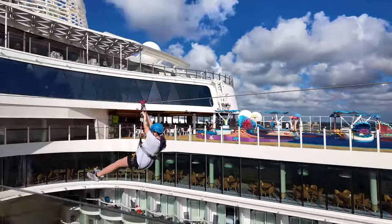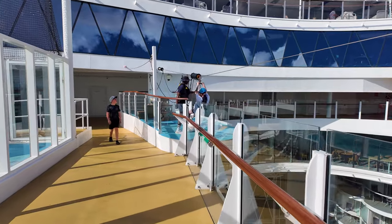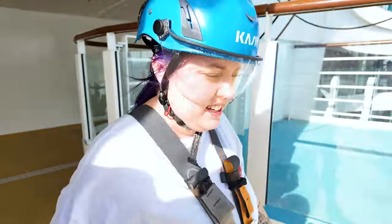How scary was that? It wasn't bad at all. Did you look down? Yeah — that wasn't bad. You are fearless.